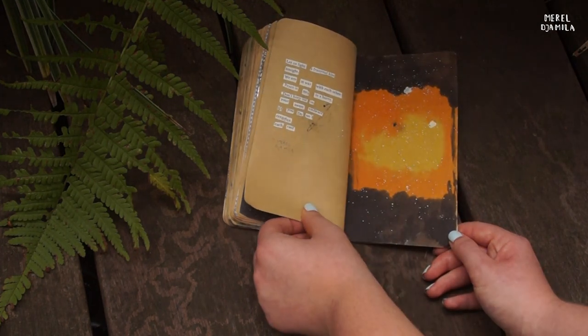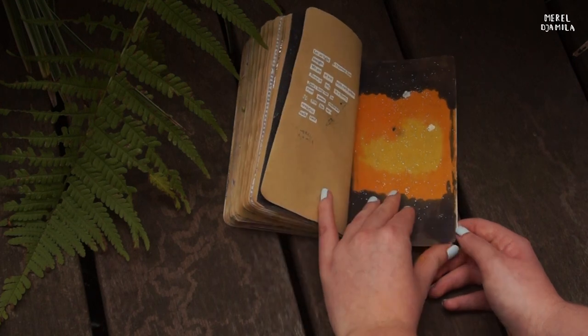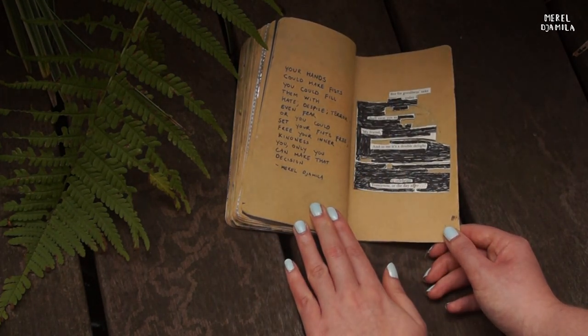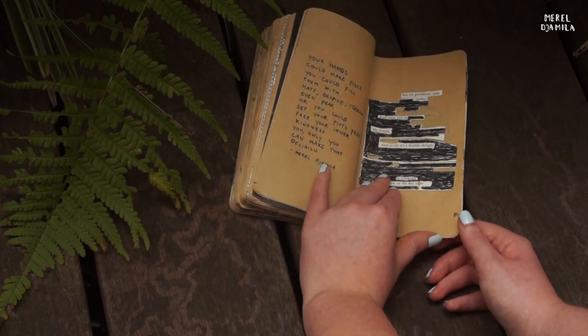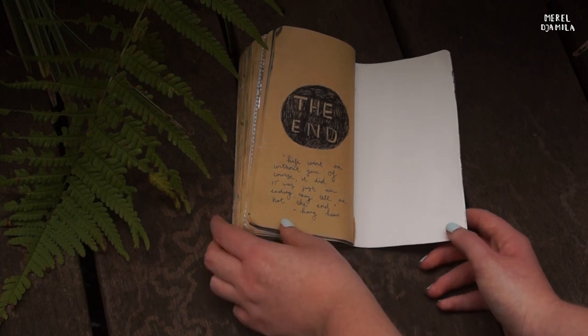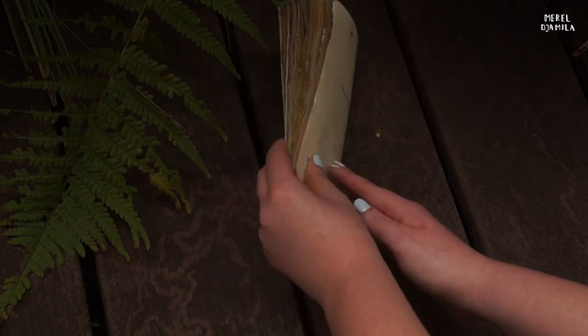We're almost at the end of my journal. Although this was a short video, I hope you liked watching it. If you have any questions about my journal, ask them in the comments below. If you want to see more of my work, you can go to my Instagram page. My username is Mural Journals. Have a nice day, I'll see you later!